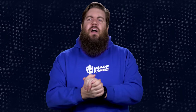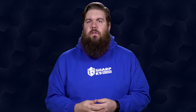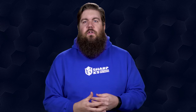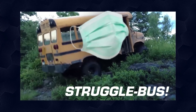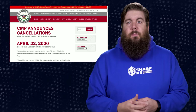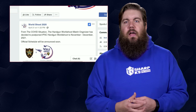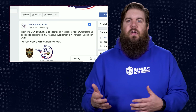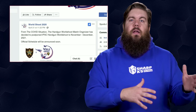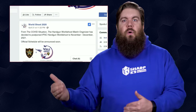Now for a little gun industry news. It seems the struggle bus is wearing a mask this week because there are a bunch more cancellations due to COVID-19. CMP has cancelled their national matches at Camp Perry. IPSC has cancelled their world shoot that was slated to happen in Thailand later this year and pushed that to 2021, which moves a bunch of their other matches deeper into 2021 and even 2022.